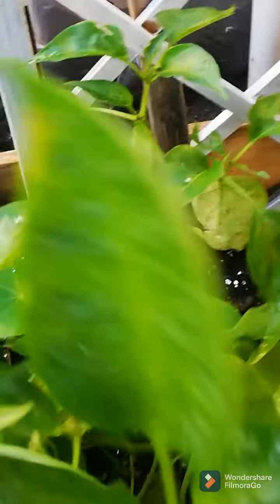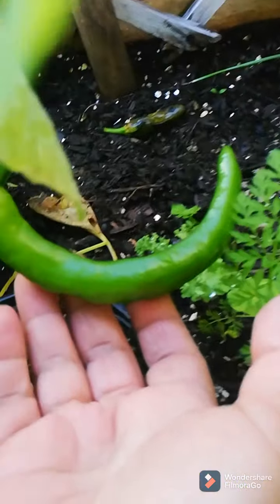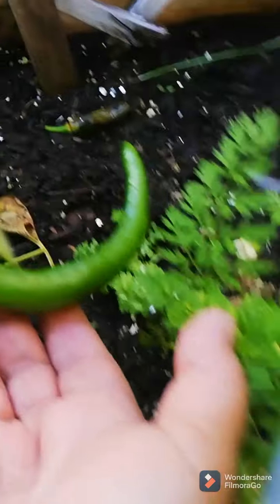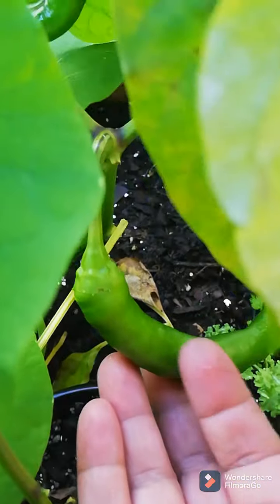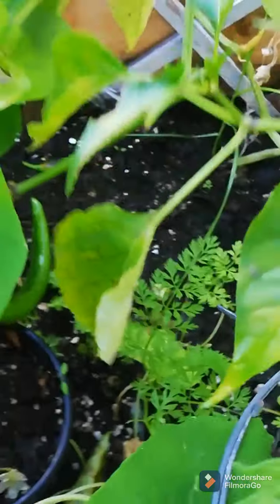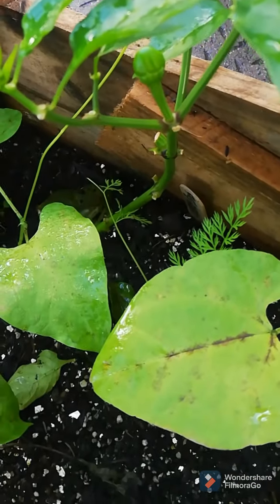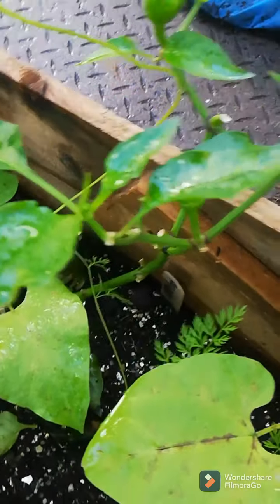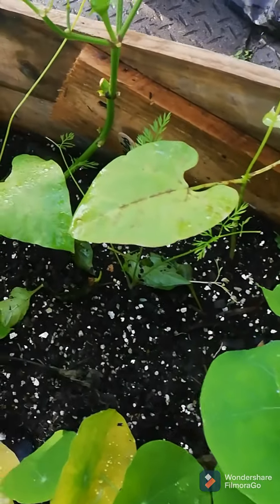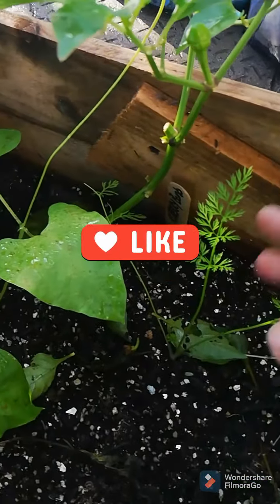This is a paprika — look how big it is. I'm actually growing this for seed so I'm going to be letting it ripen and then harvest it for seed. These are my cherry brown peppers and they're doing quite well, surprisingly, considering it's almost winter here and we don't really grow peppers in winter.